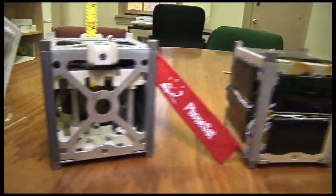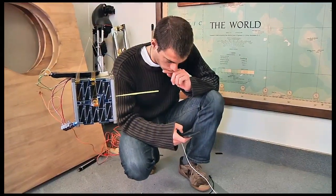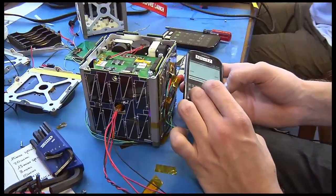On this test flight, Antares also delivered to orbit a trio of PhoneSat nanosatellites designed and built at Ames Research Center to showcase the ability to launch and deliver to space low-cost, easy-to-build satellites.